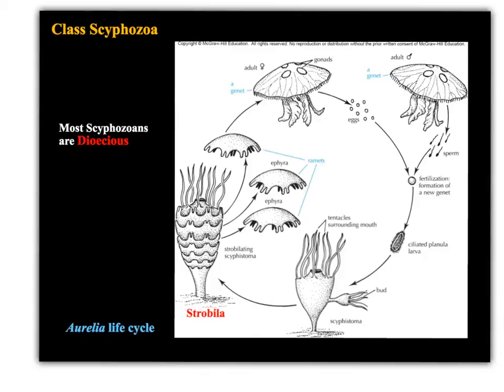I don't want to spend a lot of time going over the life cycles in this online lecture — I want you to explore this more in lab. This is a life cycle for a common jelly called Aurelia. Most scyphozoans are dioecious, meaning there are separate sexes, so you'll have a female jelly and a male jelly out there in the world.